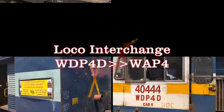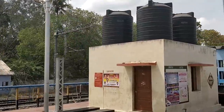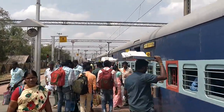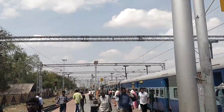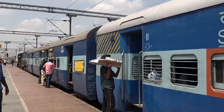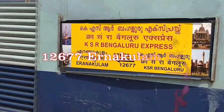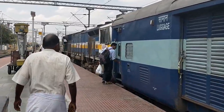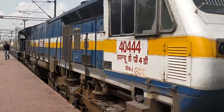Welcome to this compilation of loco interchange at Erode Junction, from WDP4D to WAP4. We are now at Erode Junction, where the loco interchange takes place from diesel traction to electric traction. The loco that brought us here is on the train — the 12677 Ernakulam Superfast from Bangalore via Salem. This loco is 40444, a GOC WDP4D.